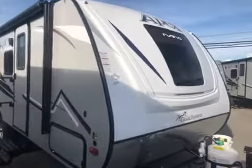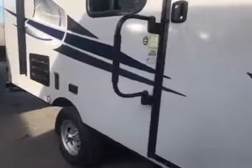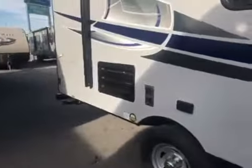This is Chris Keller at Tri-State RV. I'm going to show you a Coachman Apex Nano 191 RBS. Fiberglass sides, outdoor speakers, power awning.